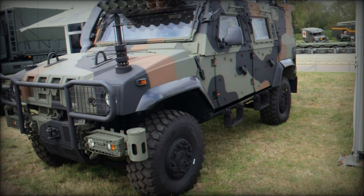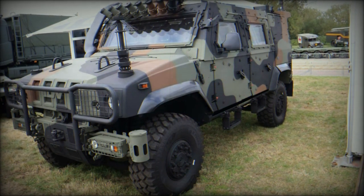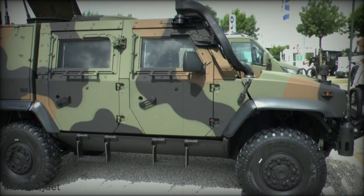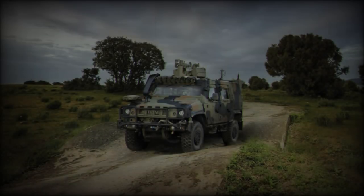At the DVD 2024 exhibition held in Millbrook from September 5th to 6th, Iveco Defense Vehicles (IDV) presented its latest innovations in military vehicle design, with a particular focus on the second generation Light Multi-Role Vehicle, the LMV2.